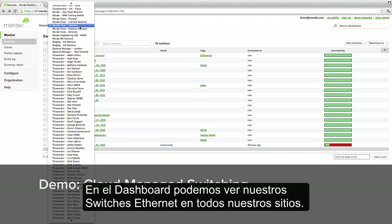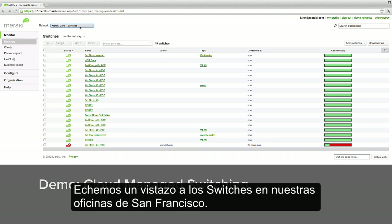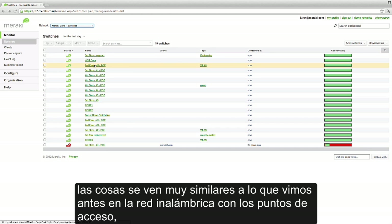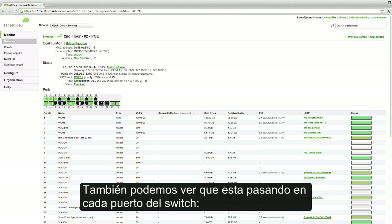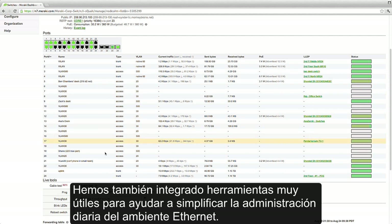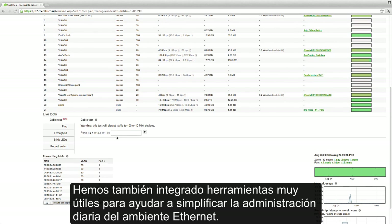In the dashboard, we can see our Ethernet switches across all of our sites. Let's take a look at the switches in our headquarters in San Francisco. Drilling into a switch, things look very similar to the wireless AP that we saw earlier, with real-time web-based tools and monitoring metrics.